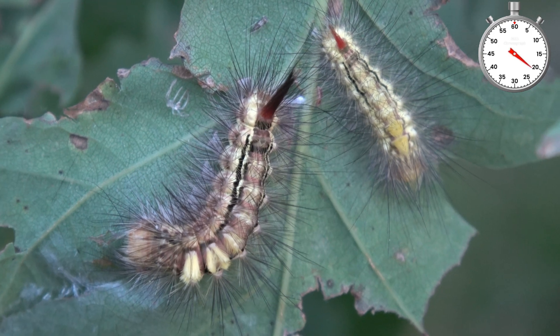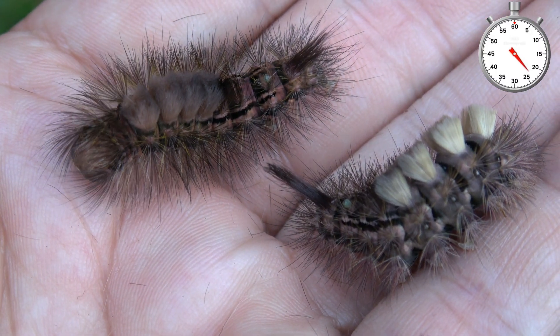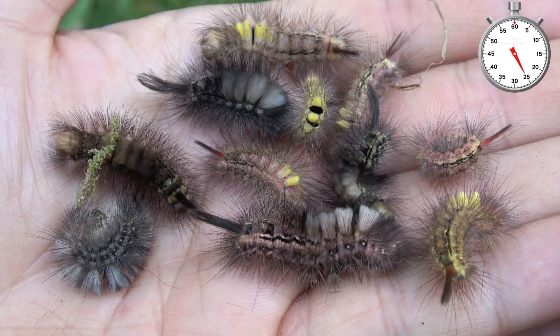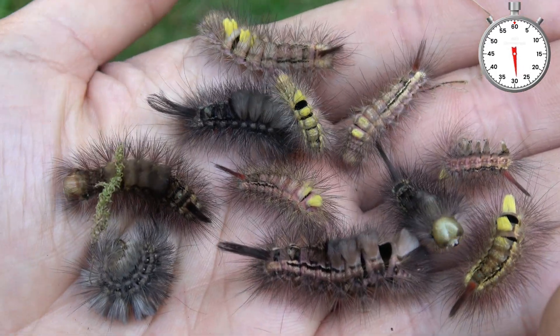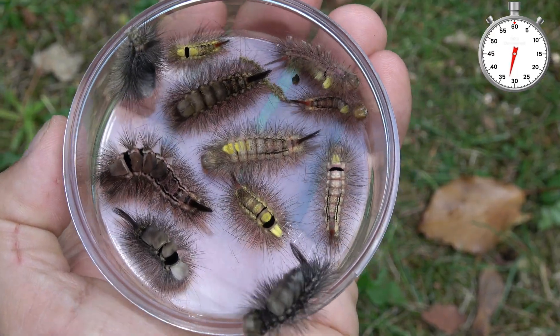Gradually the caterpillars grow slowly, but they're easy to raise. They become very thick, woolly and furry, as you can see. They can have many color forms — even pink, yellow, grey, and brown.